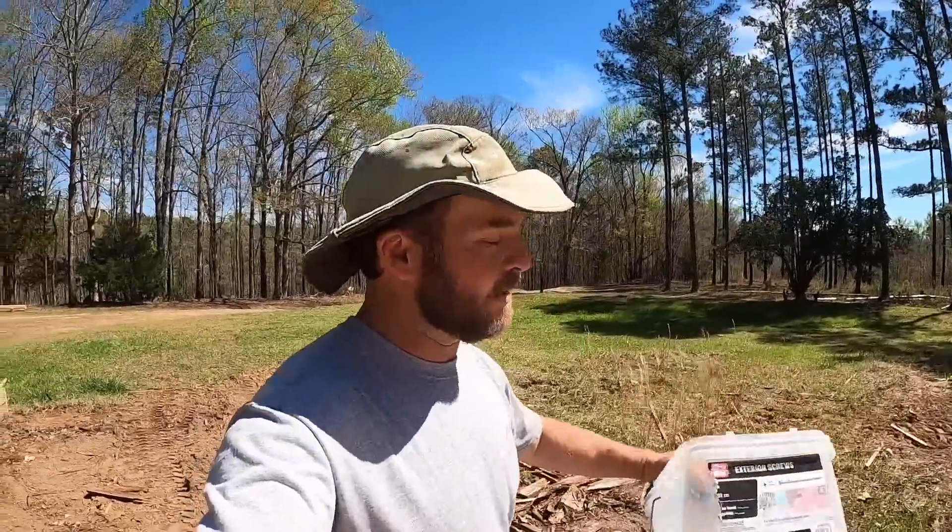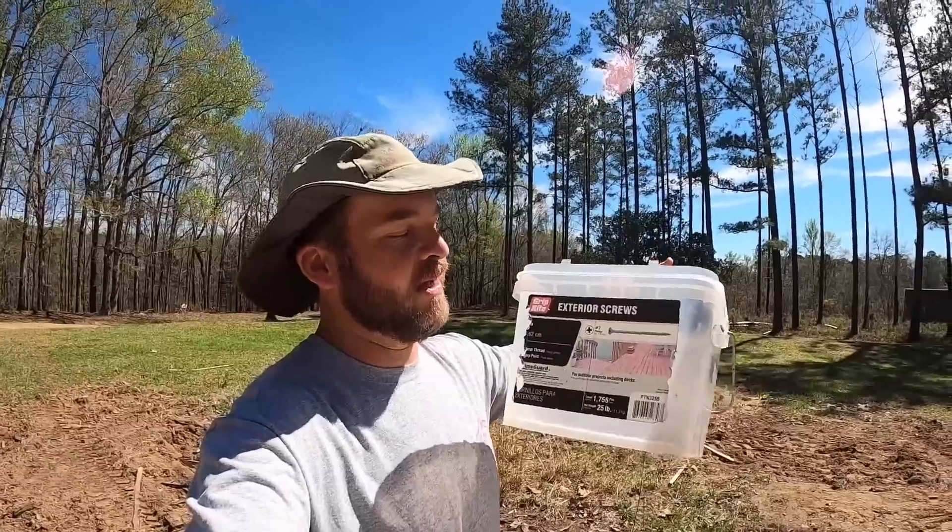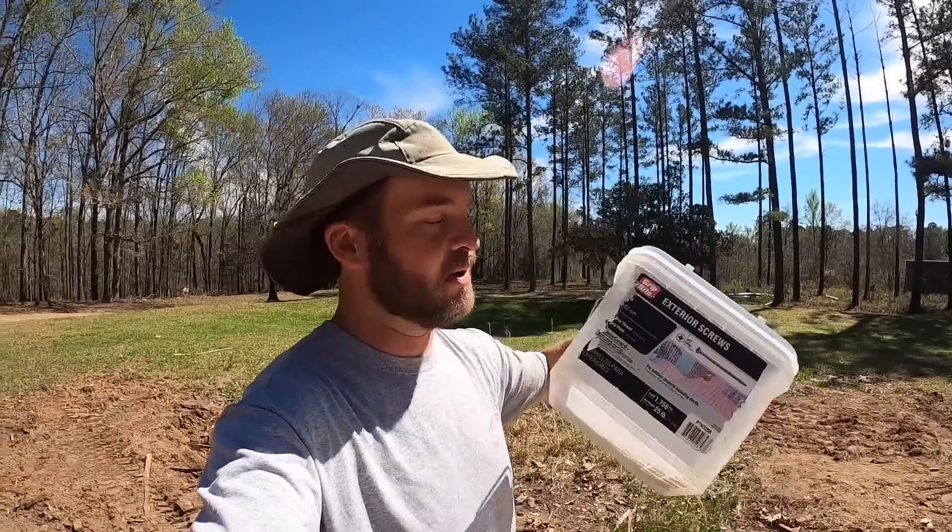I'm only going to do four of those for today, but I wanted to share something that I'm really super excited about. These were my three-inch grip-rite exterior screws, Phillips head, and I finally ran out and I'm starting on a bucket of Torx heads. That makes me so happy. Let's get some dirt in these things.